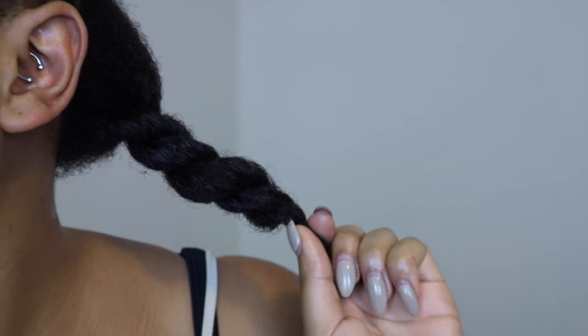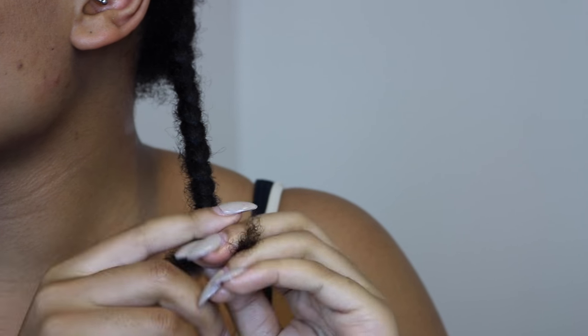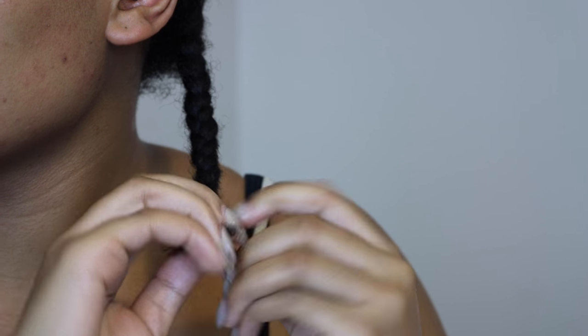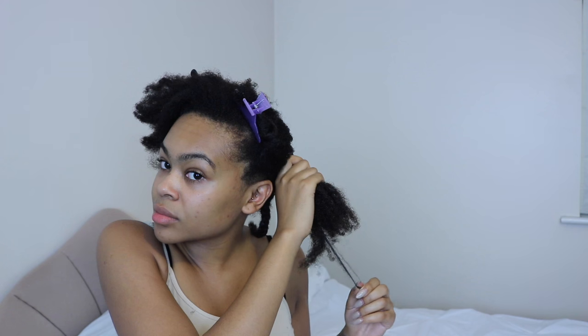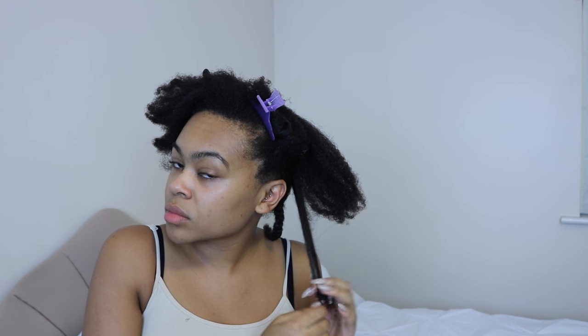From there I decide whether I'm doing twists or bantu knots, but tonight I'm going to do my classic braid-out because it keeps my hair the most stretched and is the easiest to do. So I braid each section in really large sections to stretch it back out. I don't finger detangle — if I find really large knots in a section I'll work through it, but other than that I'm just applying my moisturiser, sealing it in, and braiding.